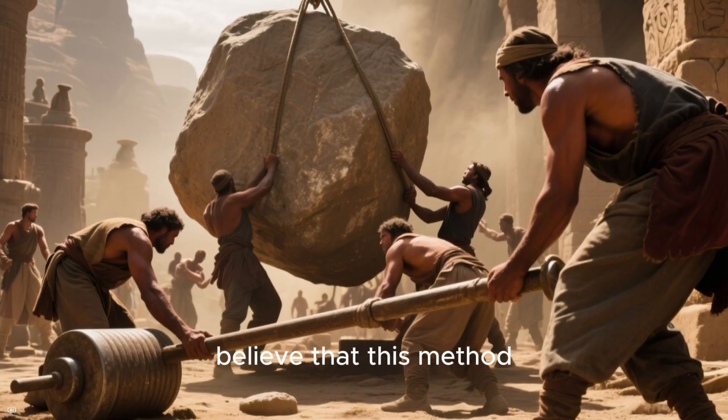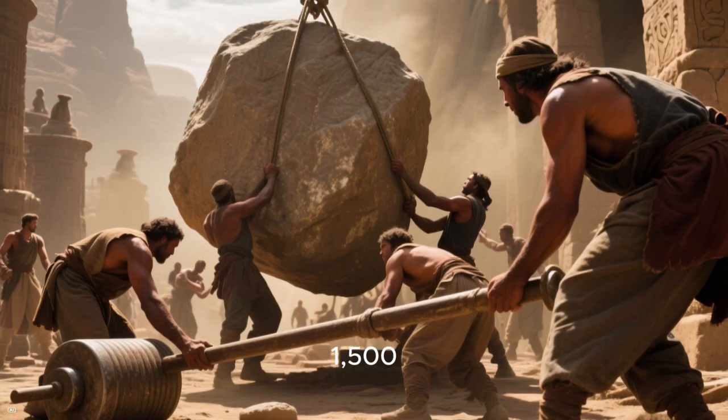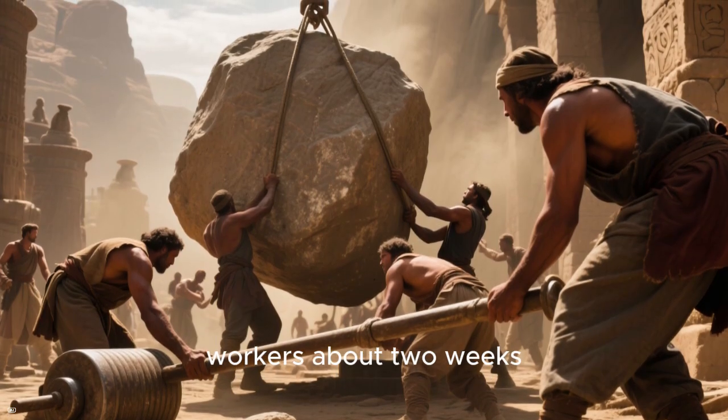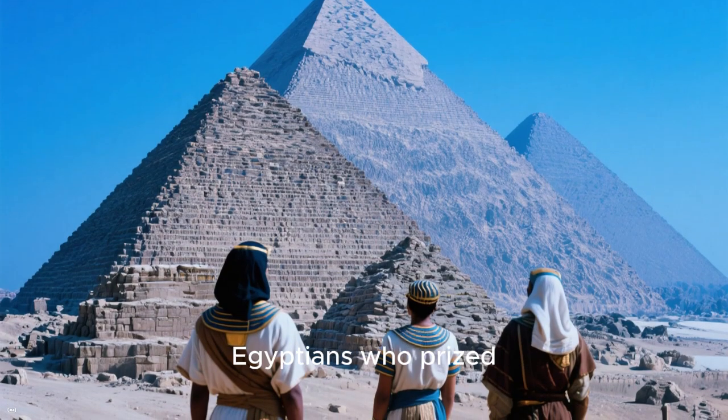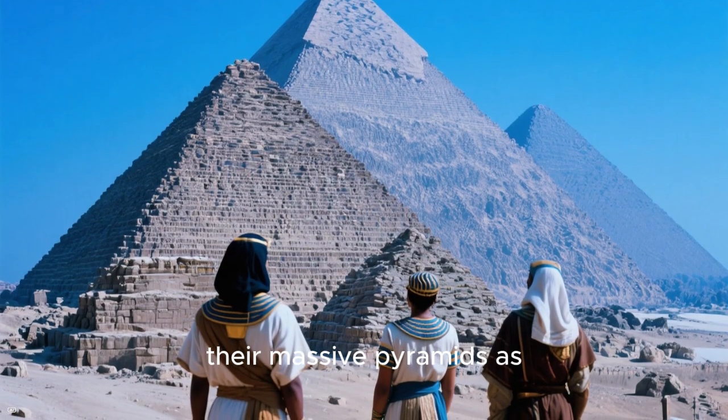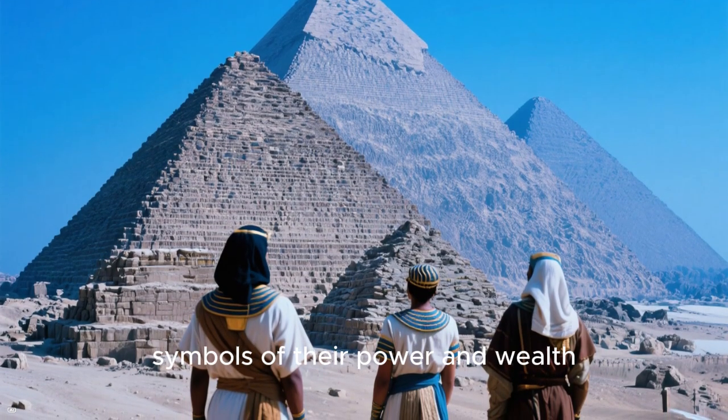The researchers believe that this method would have taken around 1,500 workers about two weeks to move one stone. While this is a lot of manpower, it was likely worth it to the Egyptians who prized their massive pyramids as symbols of their power and wealth.